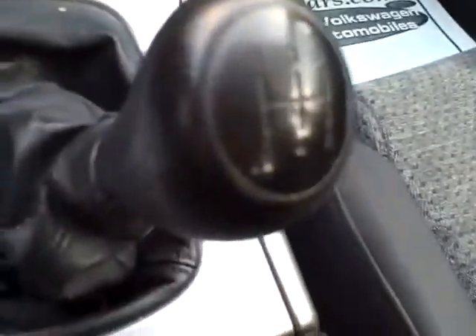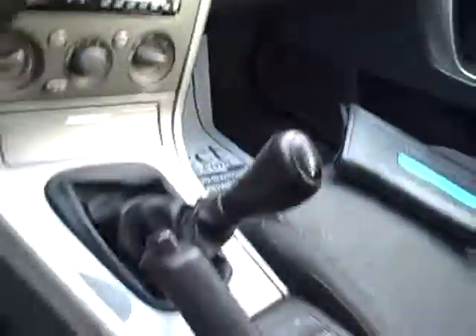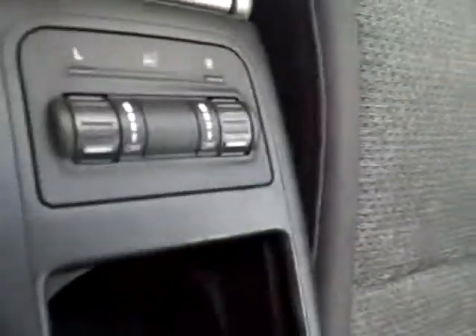Heavily bolstered seating and full power on that seat for the driver — very nice. Five-speed, drivers wanted. Stereo CD with the iPod adapter, heated seats, front and side airbags.